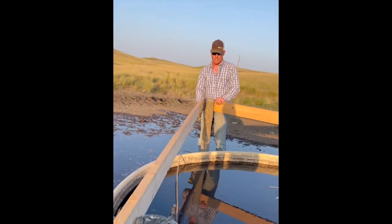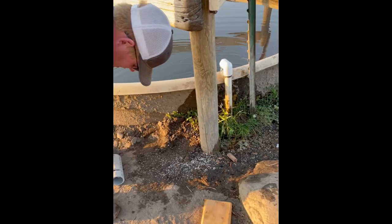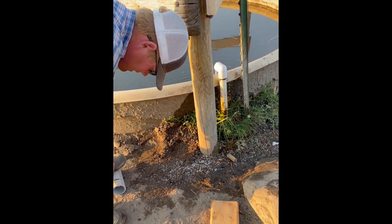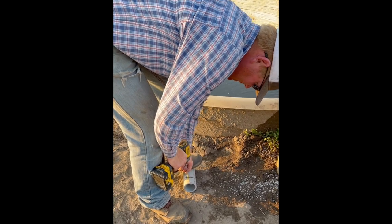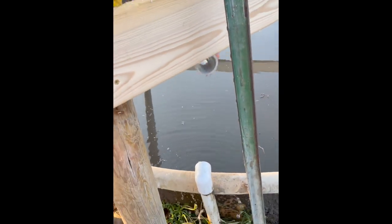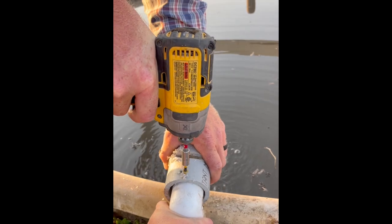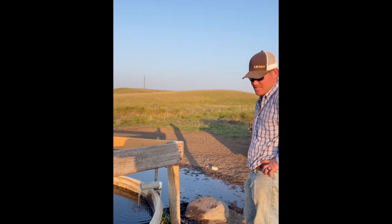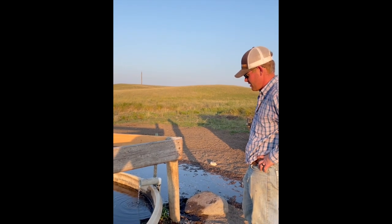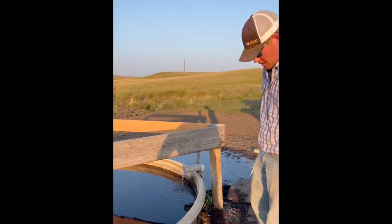They'll ruin your water tank and dirty up the water when they're standing in it. Sometimes late at night on a weekend you just kind of have to fix things so they'll work till the week when you can fix it right. That's kind of what we did here — just so the cows will for sure have water, and we'll fix it right on Monday morning.